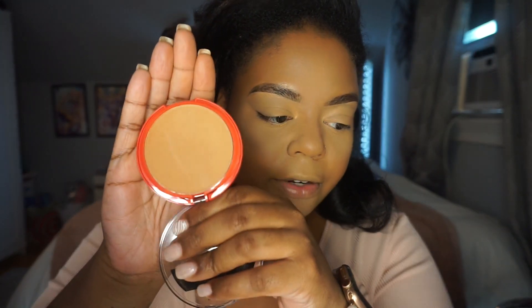Now I'm taking the Covergirl Outlast Extreme Wear Pressed Powder in Natural Tan. I'll open this up — it looks like this. I'm going to take a large fluffy brush and just set the entire face, tapping off the excess.